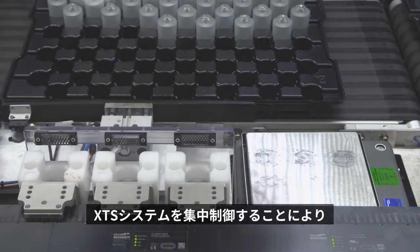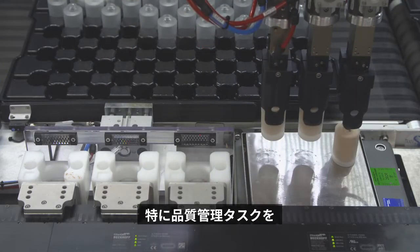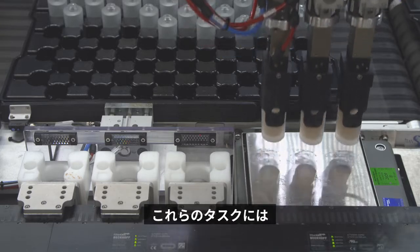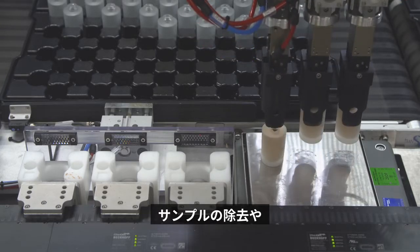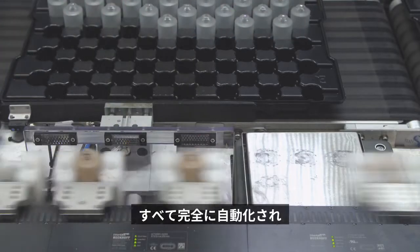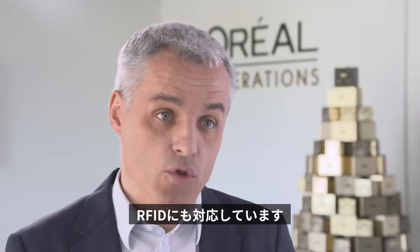When it comes to quality, the centralized control principle of the XTS system makes operation and quality management tasks in particular much easier. These include sample removal, running the line empty if necessary and check weighing. All these tasks are fully automated, including RFID support.